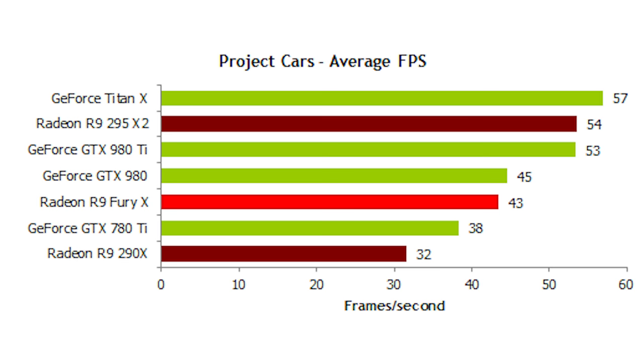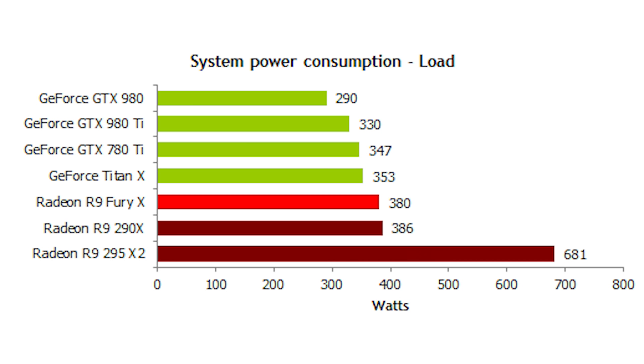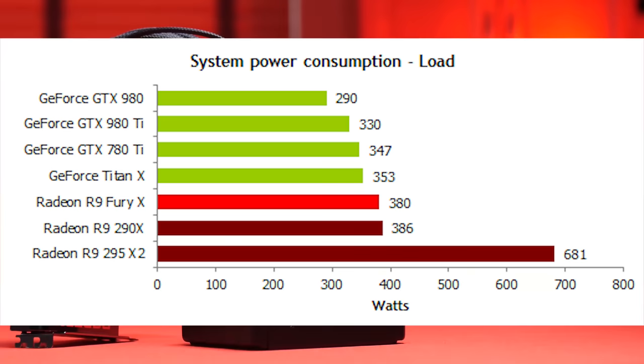In terms of power, this thing's pretty hungry. Scott's graph is under load of Crysis 3 at 4K — not peak performance — and the wattage noted is full system usage. Check the link in the description below for more information.